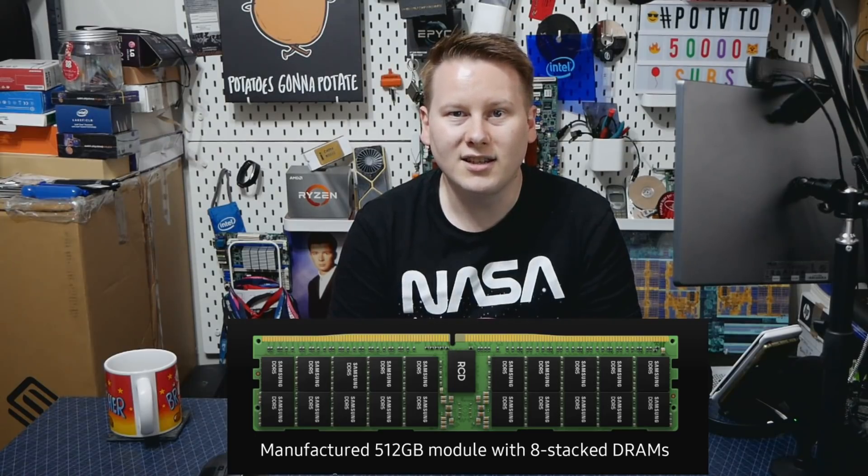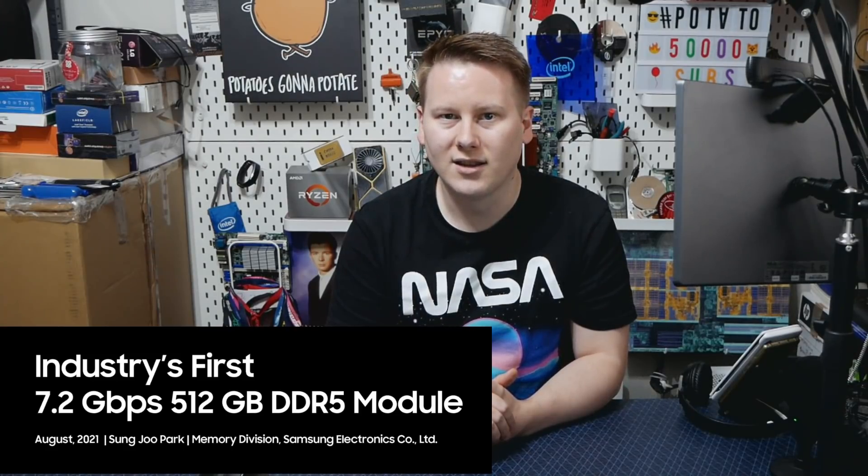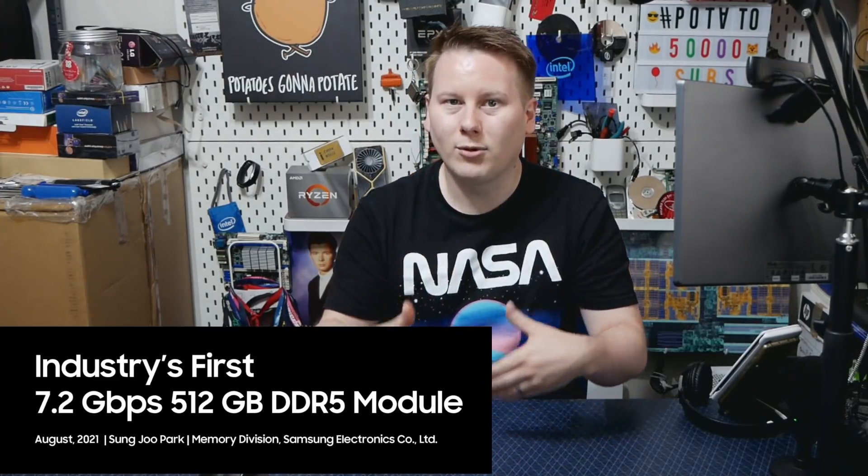Now it's not just DDR5 4800, which is what we expect the first specification of DDR5 to be — it's actually DDR5 7200: 7200 megatransfers per second. This is almost double what we expect for standard DDR5 to come to market. And Samsung is saying they're going to be ready to supply high-volume 512 gigabyte DDR5 modules by the end of the year.